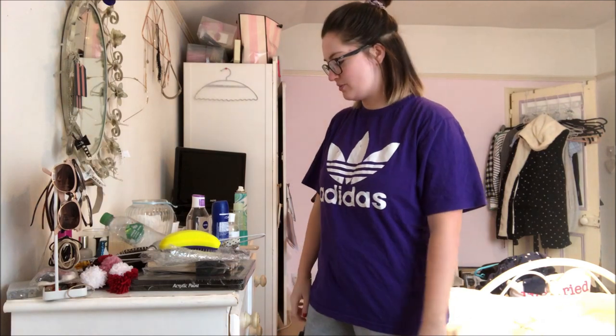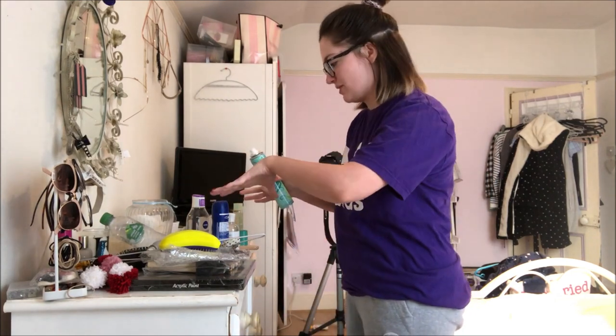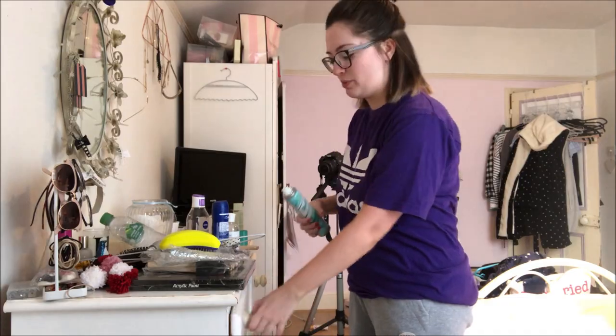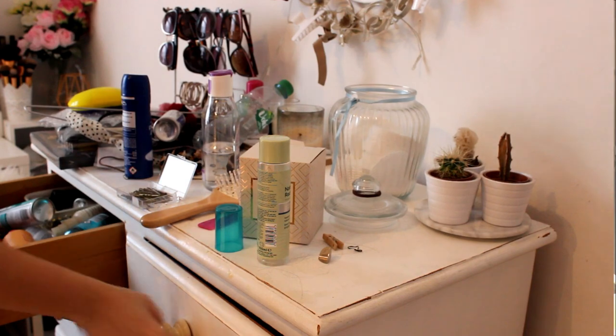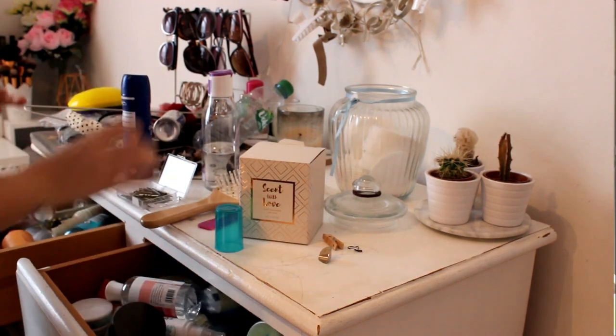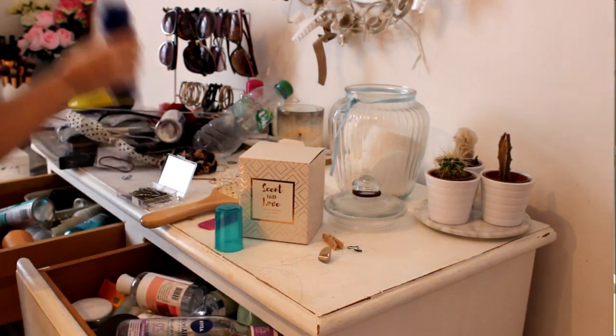We've got two drawers for pajamas which still have Christmas pajamas in, which I need to address. So let's get started on this shit show. I'm going to start by just taking everything that isn't supposed to be on here off. The things that will be left are just the decorative pieces on display. If there are things on here that actually live in the drawers I'll pop them in there — so that's hair care, some skin care.